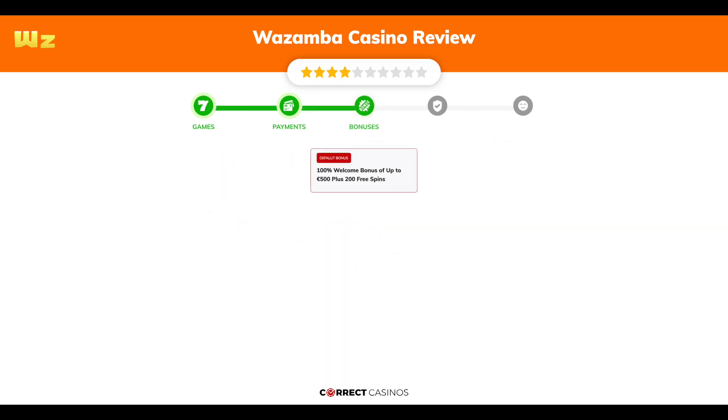Chapter 3: Bonuses. After sign-up, the casino offers a 100% welcome bonus of up to €500 plus 200 free spins, and other promotions.